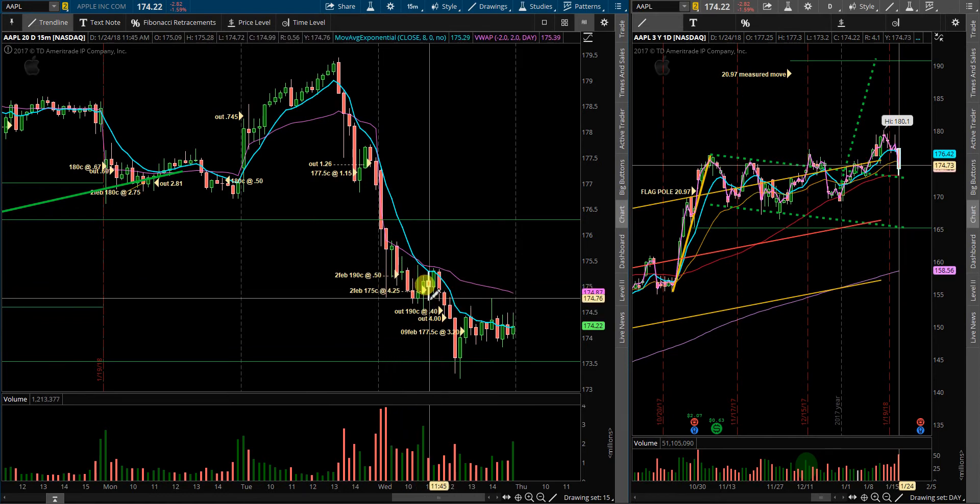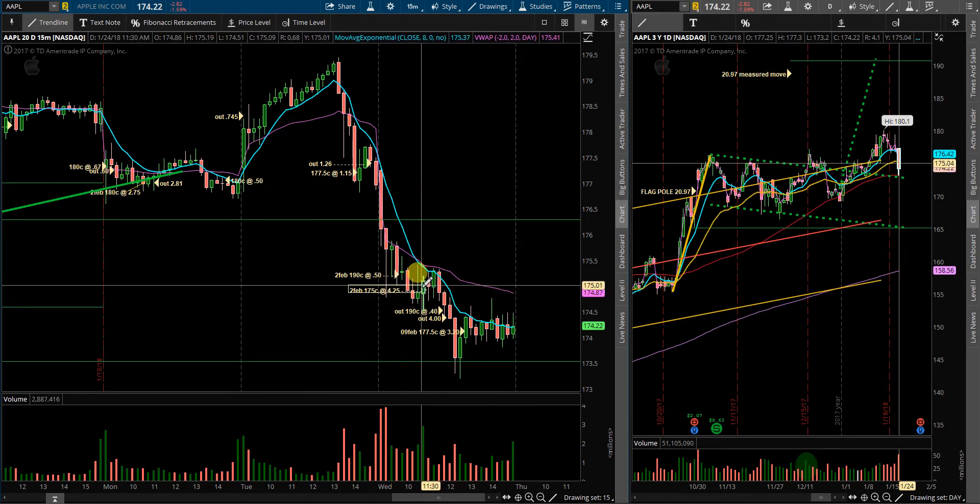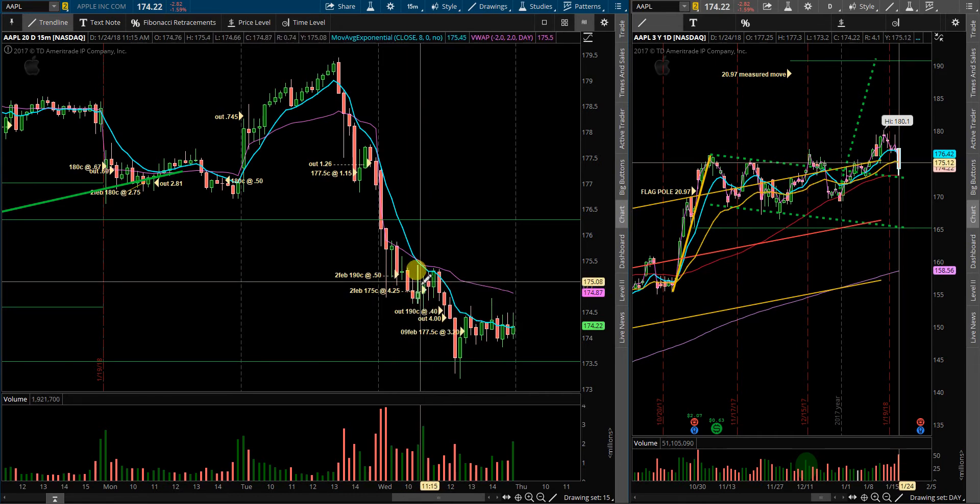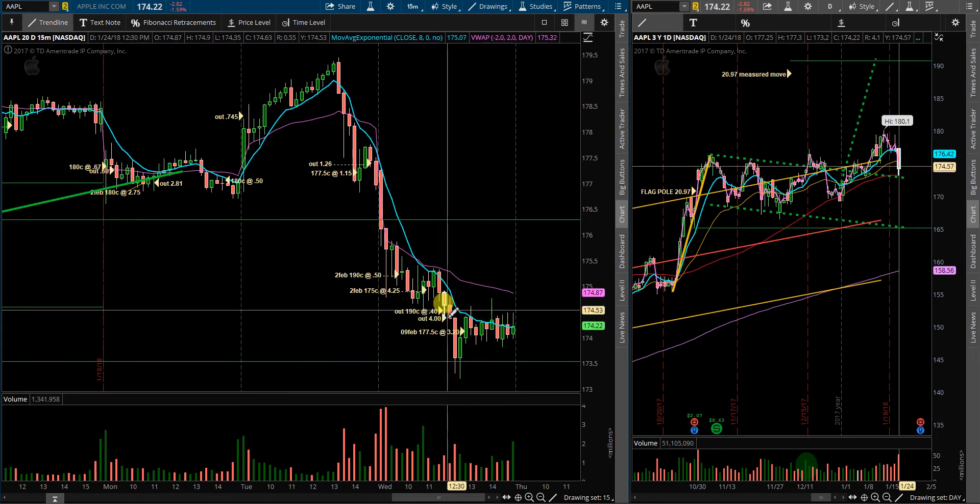I got into another position in the meantime. There was a nice green 15-minute hammer candle, so I got in some February 175 calls at $4.25. Those trailed me out at $4 once it started to break down.